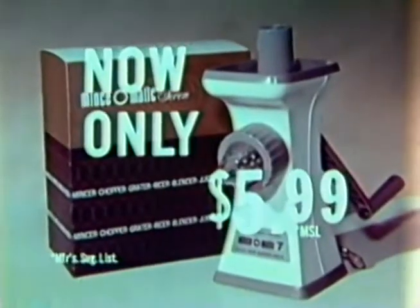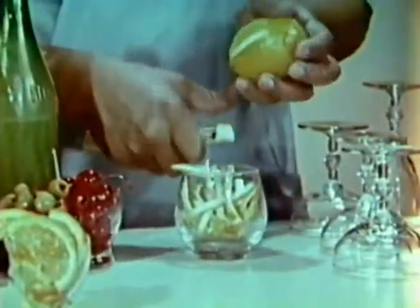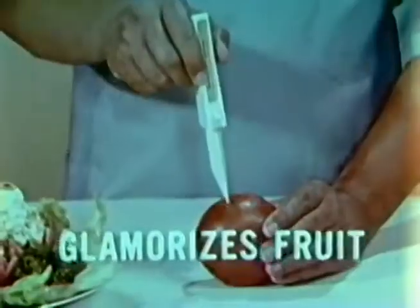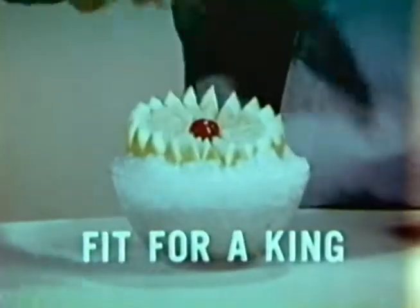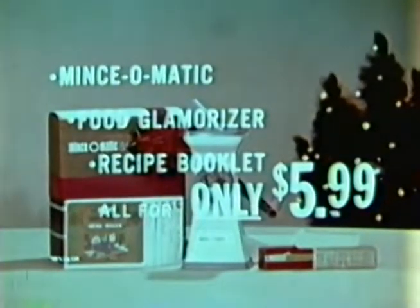Mince-o-matic, sold at $7.95, is now $5.99 including this exciting food glamorizer free. You'll make fresh lemon twists fast like a bartender and beautiful radish roses for your garnishes. To decorate fruit, simply change to the fancy cutter — just pierce all the way round and you'll have a glamorous tomato surprise or a luscious grapefruit supreme. Get Mince-o-matic with free food glamorizer for only $5.99 — perfect Christmas gifts with satisfaction guaranteed.